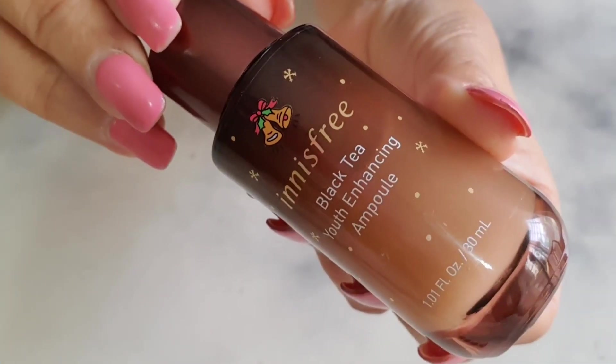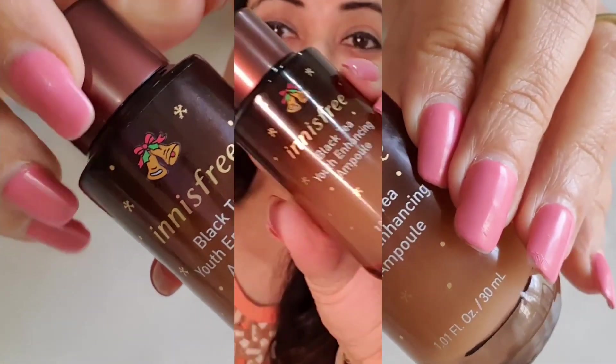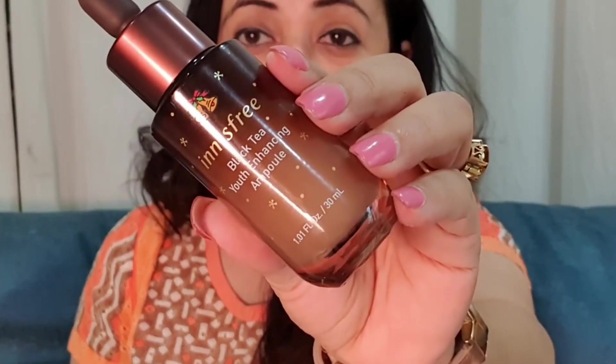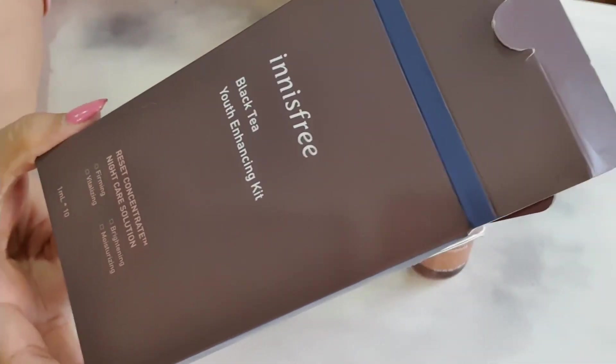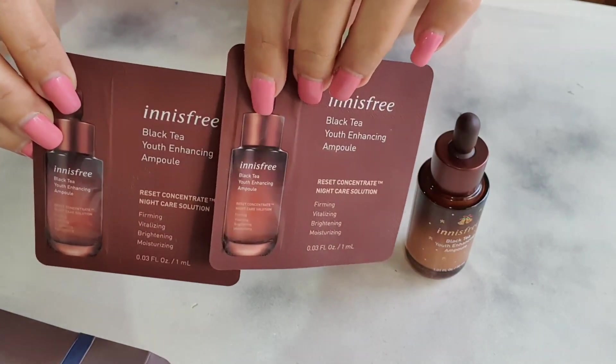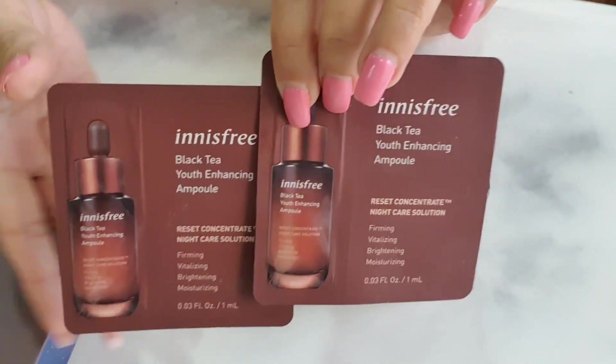The best brightening serum in India is the Innisfree Black Tea Youth Enhancing Ampoule. I know it's a very big claim, but I got this serum as a sample. I used it for three days and was so impressed by the brightening results that I went ahead and purchased a whole bottle. It costs about ₹2,500 on Amazon. You can also pick it from Innisfree stores.